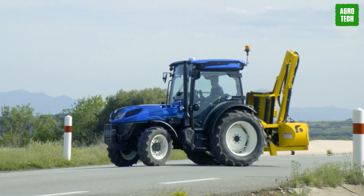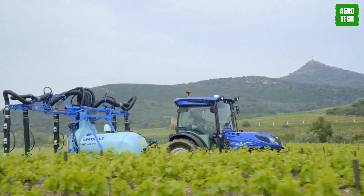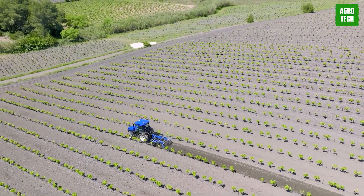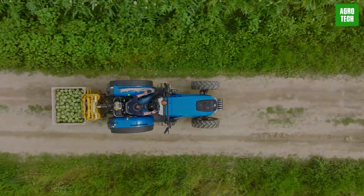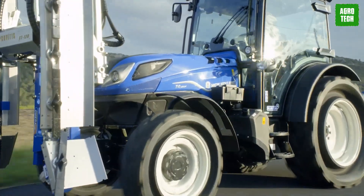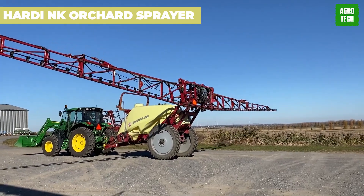New Holland T4F Vineyard Tractor. The New Holland T4 Fruit and Vineyard Tractor is a combination of power and flair. You get enhanced ergonomics, advanced safety features, and powerful hydraulic options — from tackling tough jobs to cruising in comfort, these tractors do it all. Choose from open platform or blue cab options for operator protection tailored to your needs.